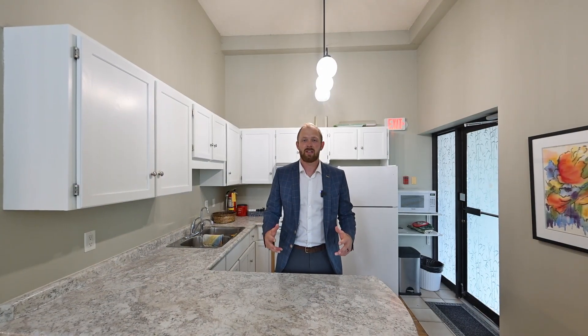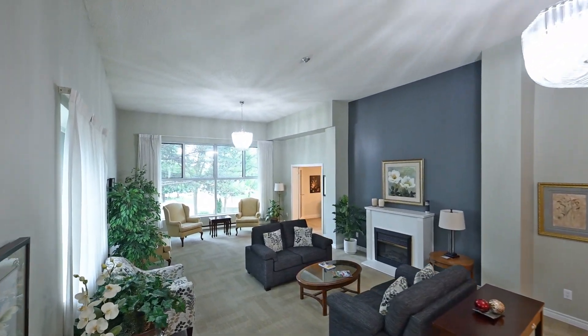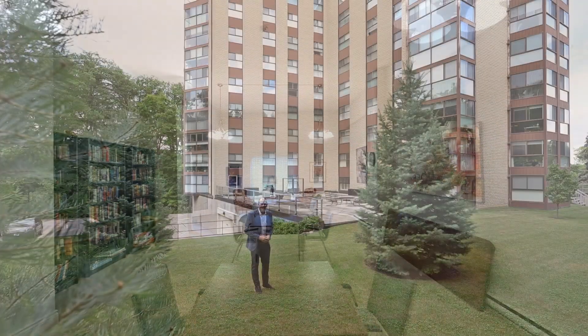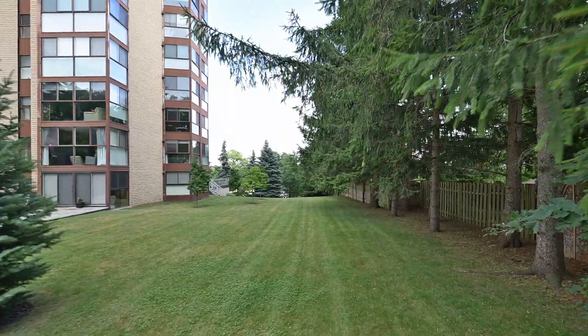Here's why this building continues to be ahead of its time: this common room is not so common. And when the grandkids come to visit, this is your playground. As for the surroundings, have a look from the sky.